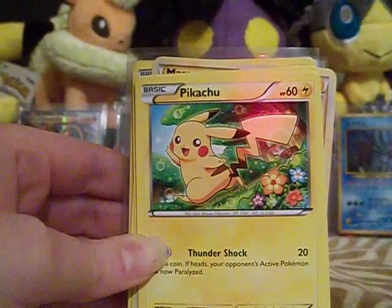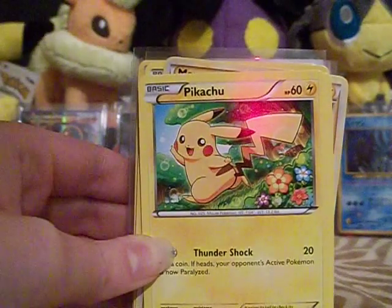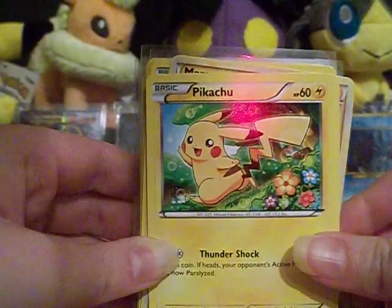Hey guys, I'm kind of doing another sale video. I just noticed that McDonald's made a Japanese Hawlucha promo and I really would like to get it without having to pay for it because I really just don't have any money for it.